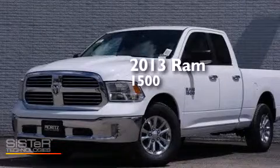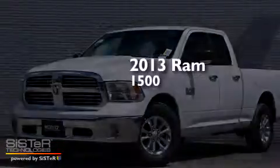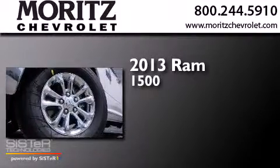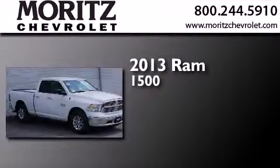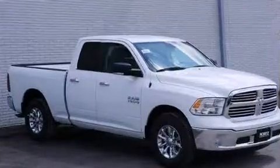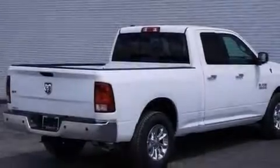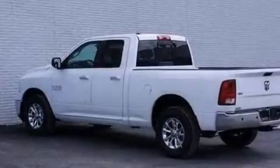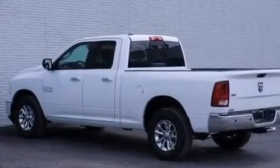This is a brand new 2013 Ram 1500. Its top features include a remote start feature, XM satellite radio, aluminum wheels, and traction control and stability control systems.